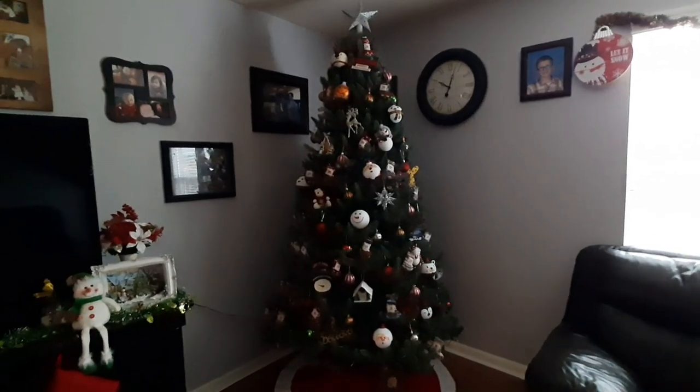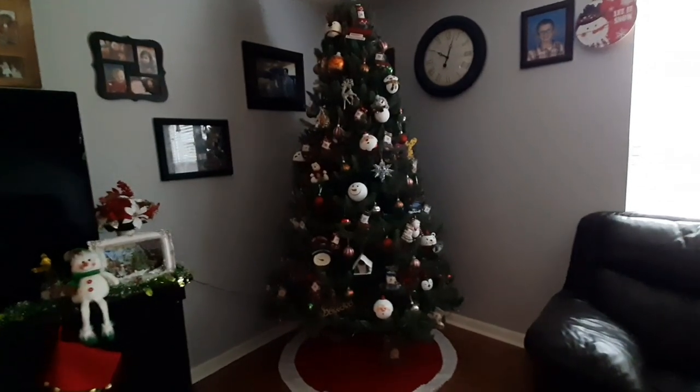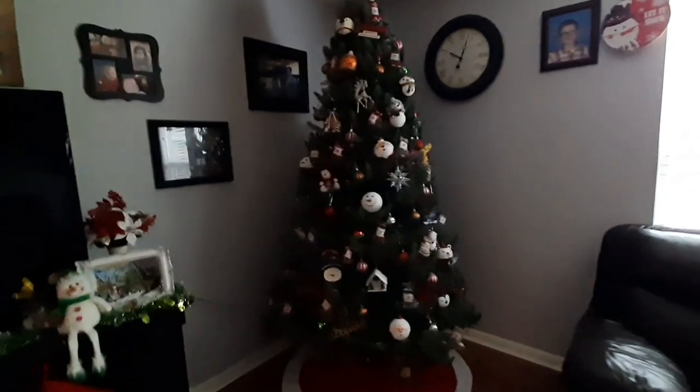Hey guys, welcome back. So today we are going to be doing a tour of my Christmas tree. So let's go ahead and take a look.